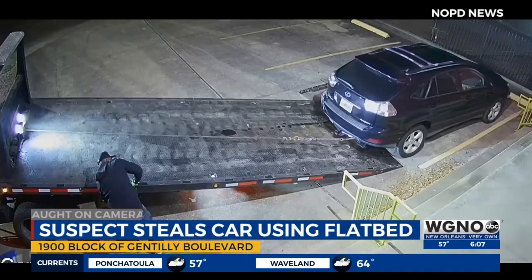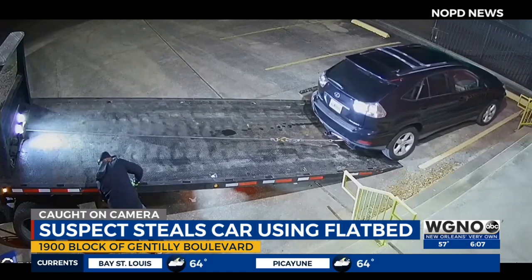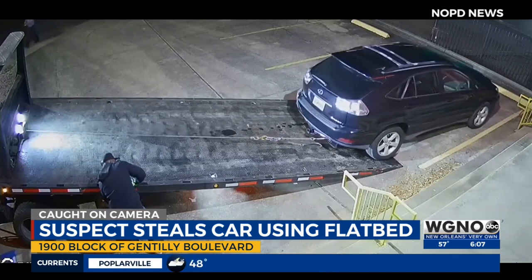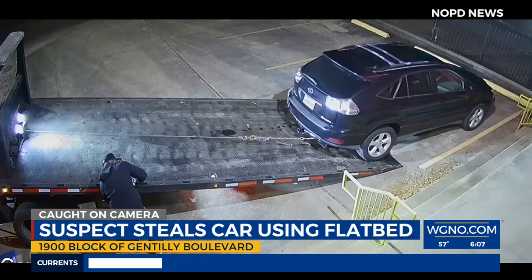Check out this slow motion car theft caught on camera near the fairgrounds. It takes a bold thief to steal a car with a flatbed truck, but surveillance video shows the thief loading up a Lexus and eventually driving off with it.